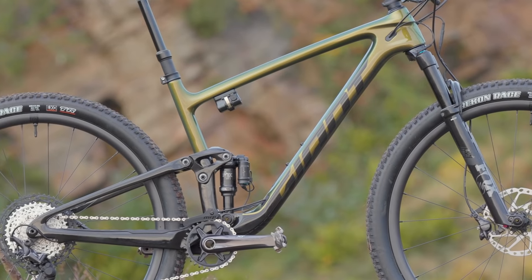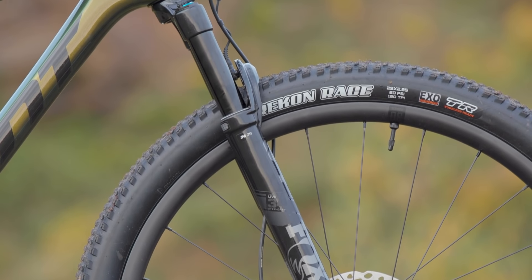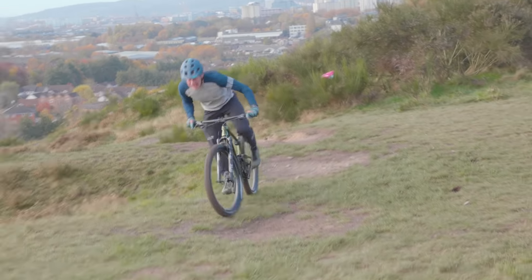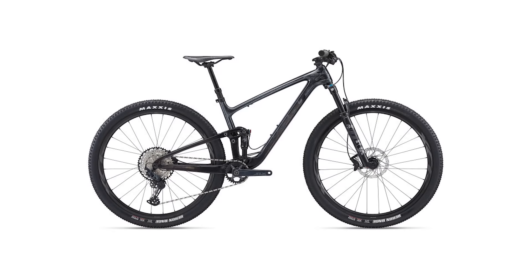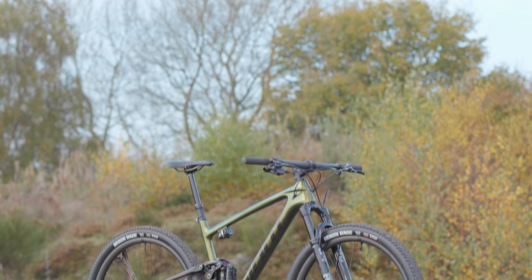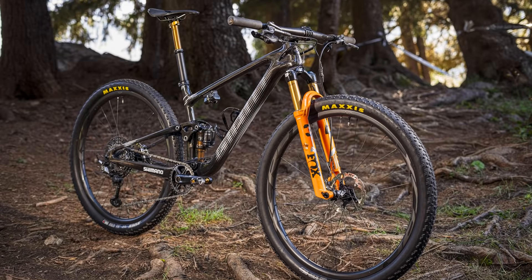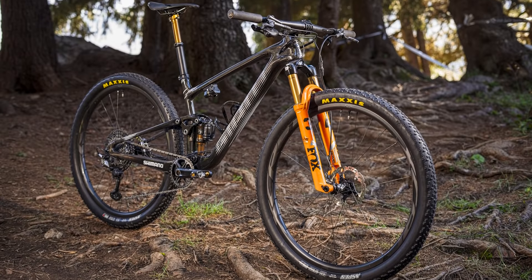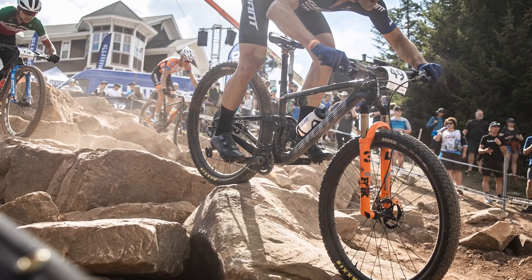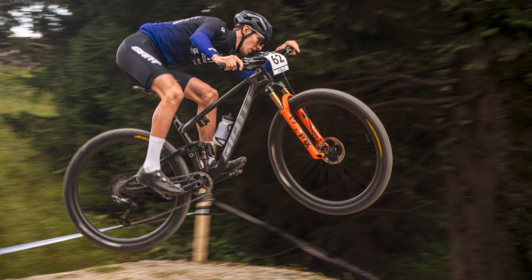The head tube has been slackened to 67.5 degrees, paired with a 110mm Fox 34 fork, and all models boast long-travel dropper posts. Two models are available in the UK: the Anthem Advanced Pro 29-2 retailing at £4,999, and the Anthem Advanced Pro 29-1 at £6,999. The premium Anthem Advanced Pro 29-0, kitted out with SRAM's XX1 Eagle AXS groupset, is available in Australia and Canada only, priced at $13,999 in both Australian and Canadian dollars.